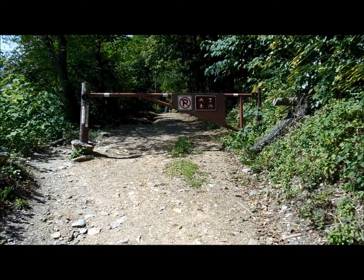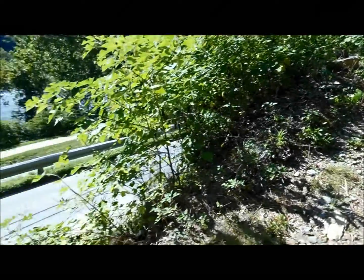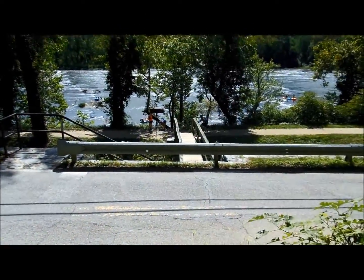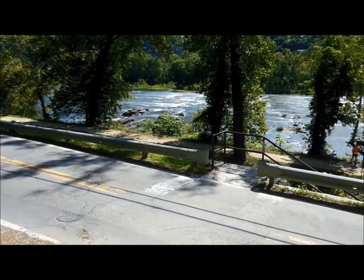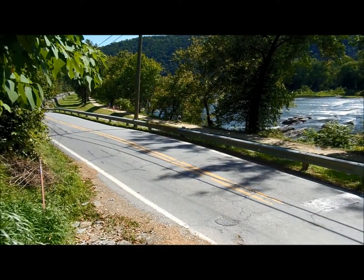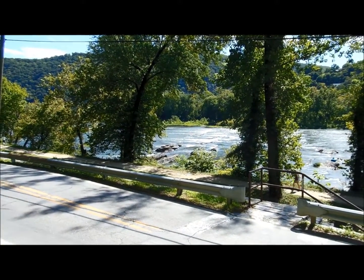There's the road, and we're going across that bridge. Taking a left, and we'll be walking downstream along the Potomac River for a while on the towpath, and then we'll cross over back into Harpers Ferry, West Virginia.